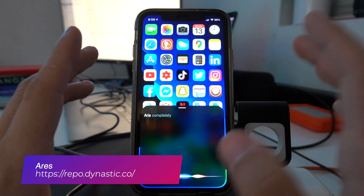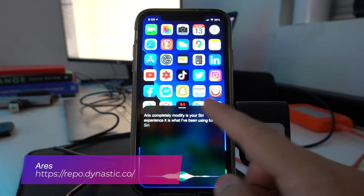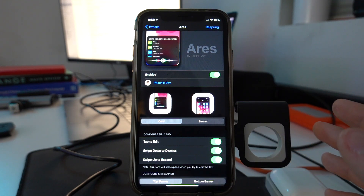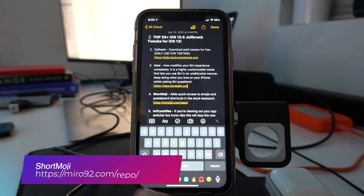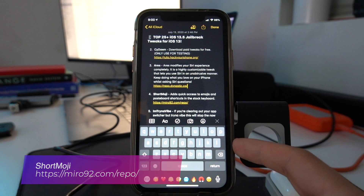Eris completely modifies your Siri experience. It's what I've been using for my Siri and it just makes it look so much nicer. It is a highly customizable tweak that lets you keep doing what you love on your iPhone while asking Siri questions. Short Emoji adds quick access to emojis and pasteboard shortcuts in the stock keyboard.